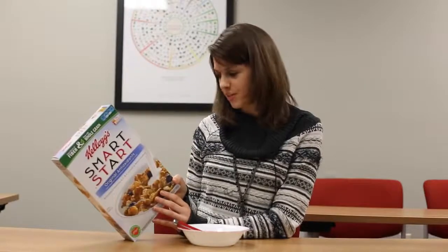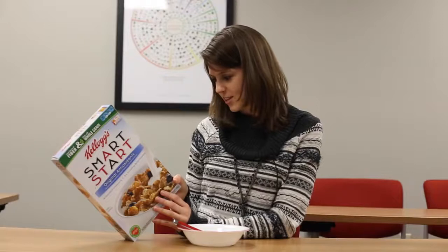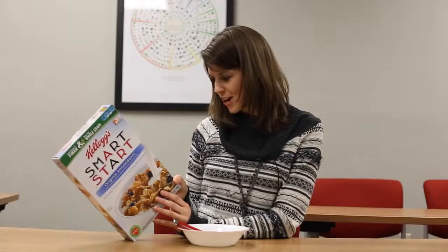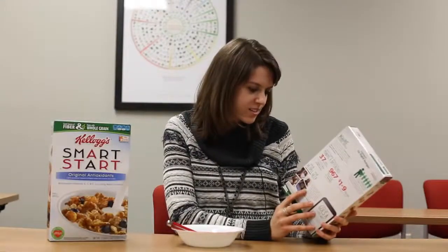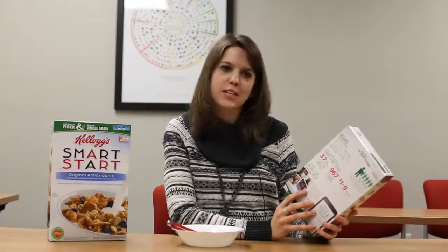Kellogg's Smart Start — the front looks pretty promising, but the third ingredient is sugar. We've also got some honey, corn syrup, brown syrup, BHT for freshness, and some yellow dye. Kashi GoLean — this has to be good: brown rice syrup, dried cane syrup, and honey. Three different sugars — probably would be the first ingredient if it wasn't split up.